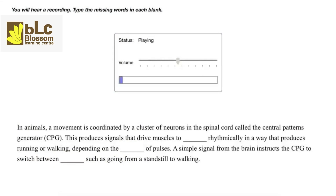In animals, movement is coordinated by a cluster of neurons in the spinal cord called the central pattern generator, or CPG. This produces signals that drive muscles to contract rhythmically in a way that produces running or walking, depending on the pattern of pulses. A simple signal from the brain instructs the CPG to switch between modes, such as going from a standstill to walking.